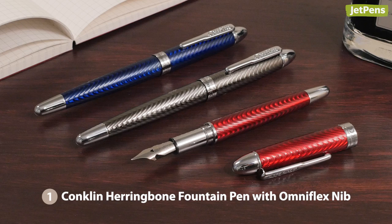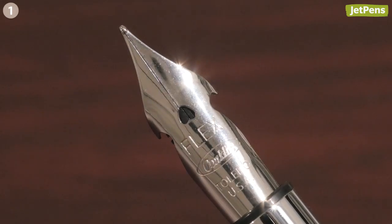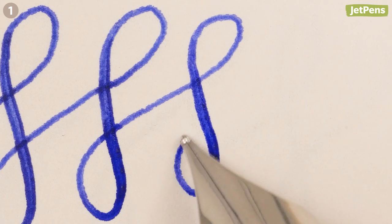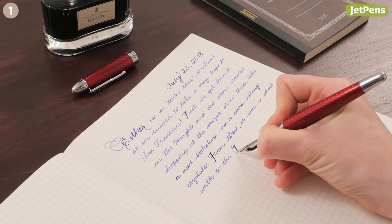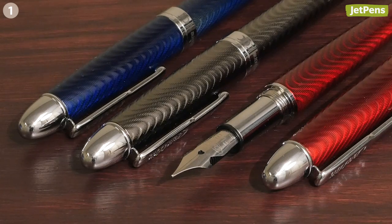This year, Conklin came out with an OmniFlex nib for the Herringbone Fountain Pen that has a moderate amount of flex. It's perfect for adding a touch of sophistication to your writing. Named after its bold herringbone finish, this fountain pen has a beautiful texture that is also pleasant to hold. It comes in three beautiful colors.